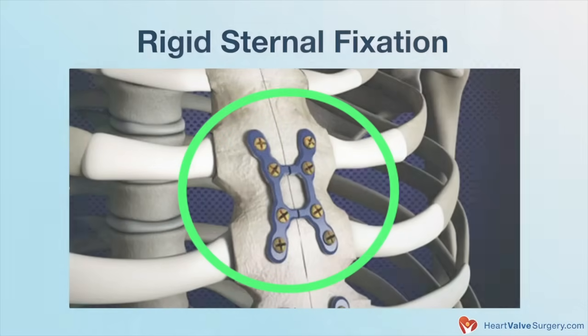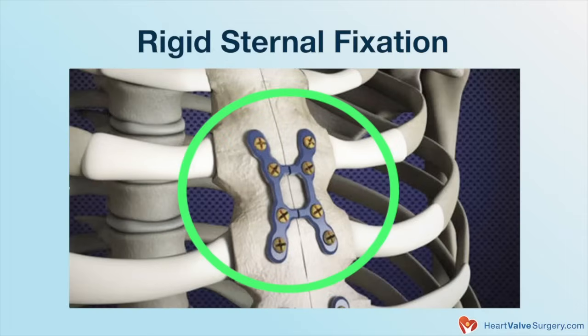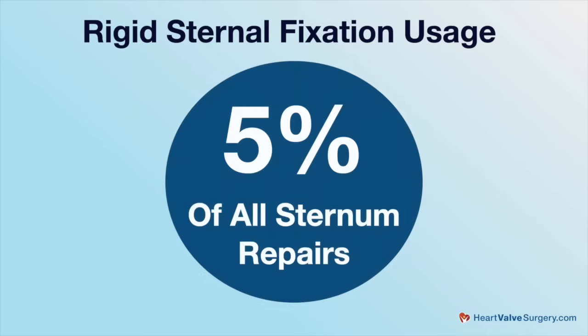The only medical discipline that doesn't repair a bone orthopedically after they divide it is cardiothoracic surgery. Now, for the last several years, we have done rigid plate fixation — in other words, we've done an orthopedic repair for every sternum that we split. We've really benefited from that and in the process have accelerated the recovery. We've delivered that message, and there's been some increase nationally in the use, but it's only at about 5% of all the sterna that get put back together. It's 100% for us, about 5% nationally.